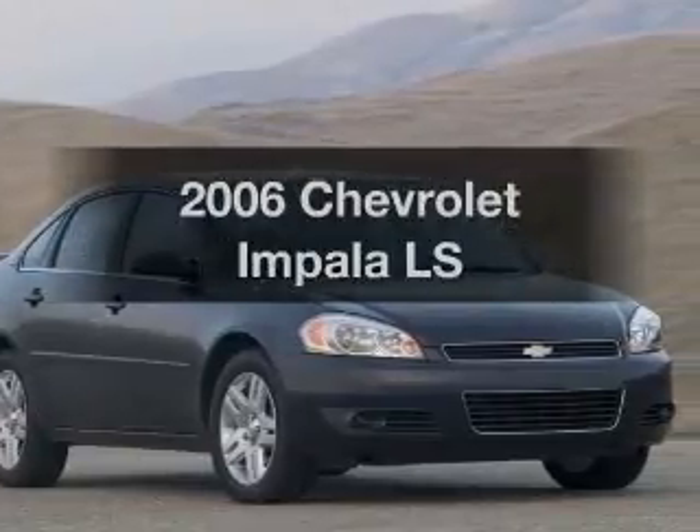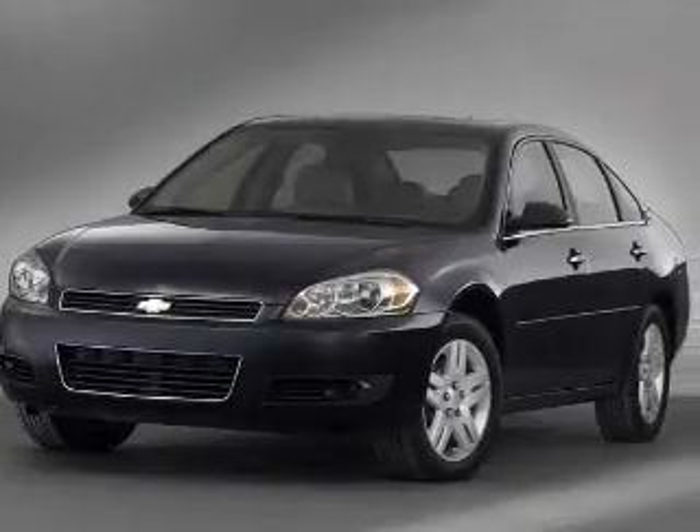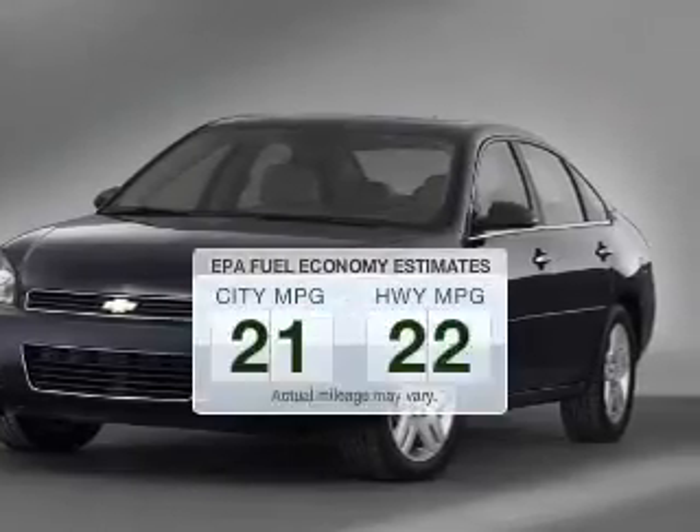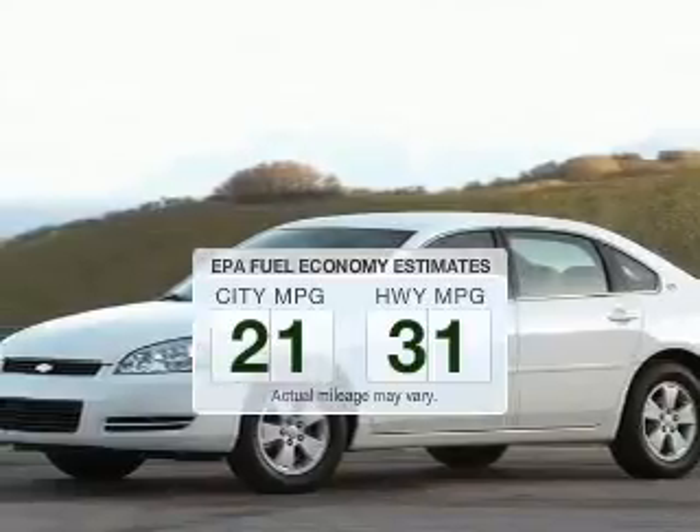Introducing the 2006 Chevrolet Impala. If you're looking for a first-rate auto, this one could be yours today. Save your money — make fewer trips to the gas station to fill your tank when driving this fuel-efficient vehicle.